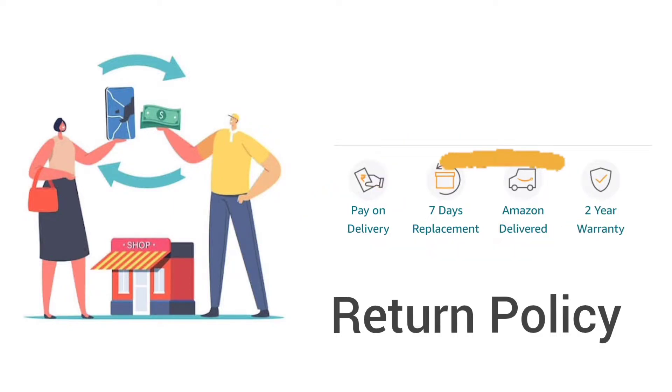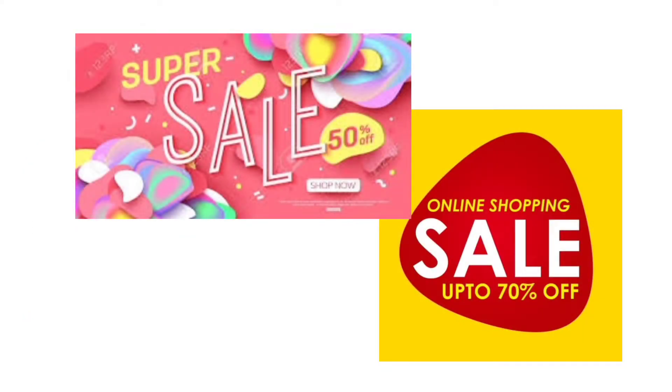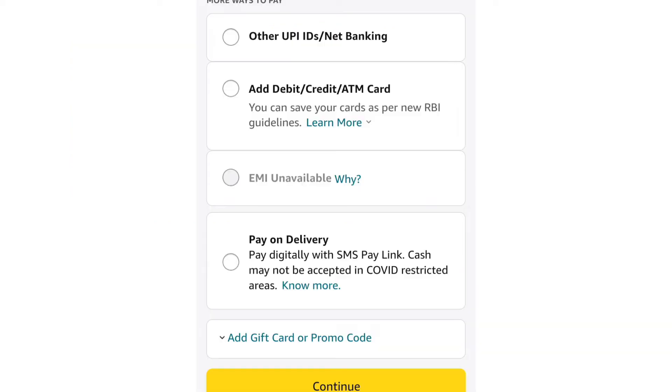If products are damaged, you can return them. Sixth is on sale — when products are at a discounted price, they are on sale, like in real life. Seventh is promo codes and coupon codes. Promo codes and coupon codes are usually numbers or letters — they are discount codes which customers use at checkout time to save money.